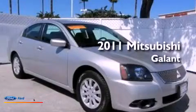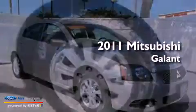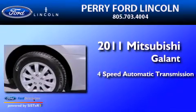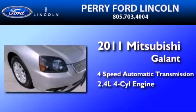This is a 2011 Mitsubishi Galant. This car has a four-speed automatic transmission and an inline four-cylinder engine.